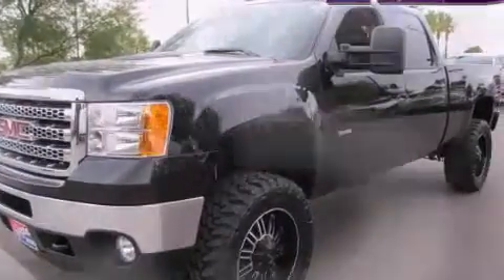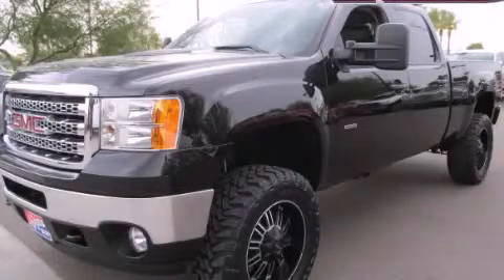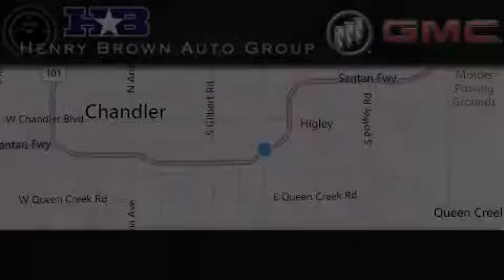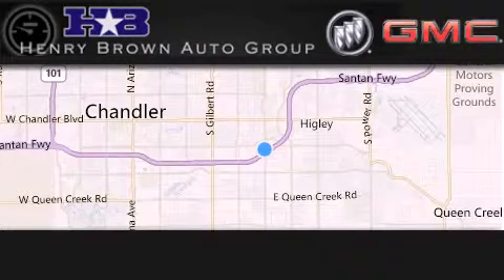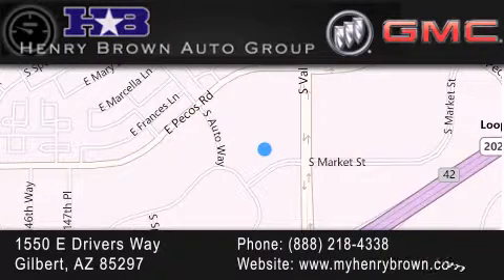Contact us today and schedule your opportunity to see this automobile in person. Henry Brown Buick GMC is located at 1550 East Drivers Way in Gilbert — family owned and operated, offering every customer a premier experience. Cars and trucks and trades are worth more at Henry Brown Car and Truck Store.